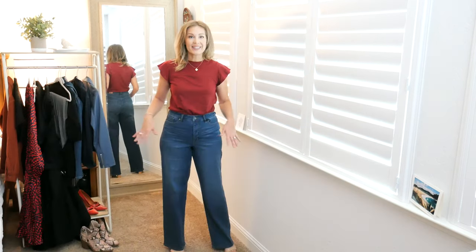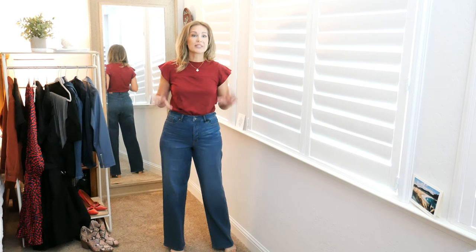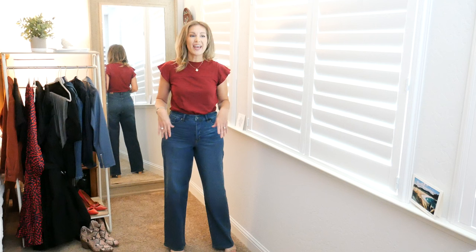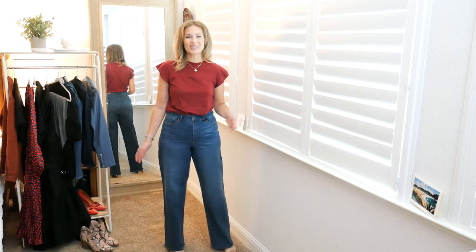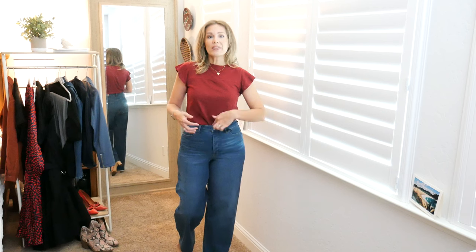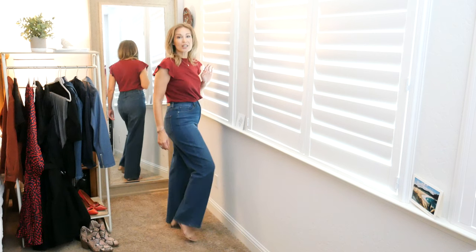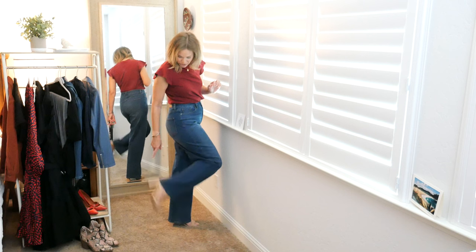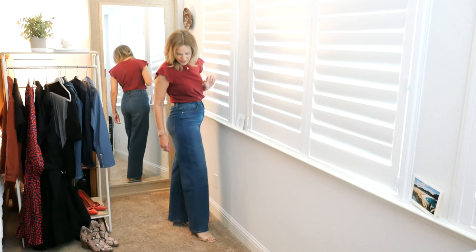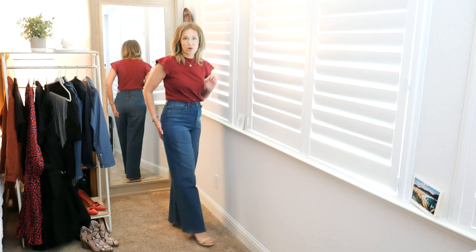These Sofia Vergara jeans are being called a super high-rise palazzo jean. I agree with the palazzo part but not quite the high-rise — and that's a good thing for me personally, since most super high-rise pants are just unwearable with my very short torso. These come just at my belly button, which I think is a really good rise for me. Tall girls unite — we actually have some pants that are long enough without having to order long!